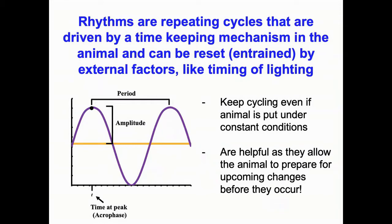Briefly, what are these rhythms? They are repeating cycles driven by timekeeping mechanisms in the animal, which can be reset or entrained by external factors like the timing of lighting. The animal is actually keeping track of what time of day it is and what time of year it is — that clock is running so the cow doesn't need a calendar to know it's July. We have seasonal rhythms over the year, but also daily rhythms: there's a time of day you're more alert, a time you're hungry, and a time you get sleepy.